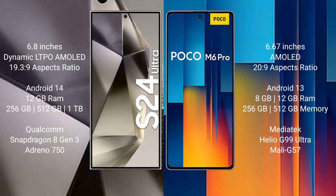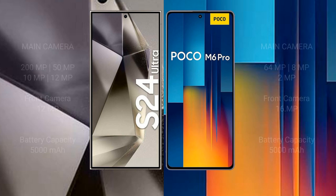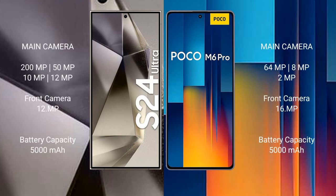Xiaomi Poco M6 Pro comes with 8GB or 12GB RAM and 256GB or 512GB internal storage. MediaTek Helio G99 Ultra processor and Mali-G57 GPU. Samsung Galaxy S24 Ultra features a rear-side quad camera setup.